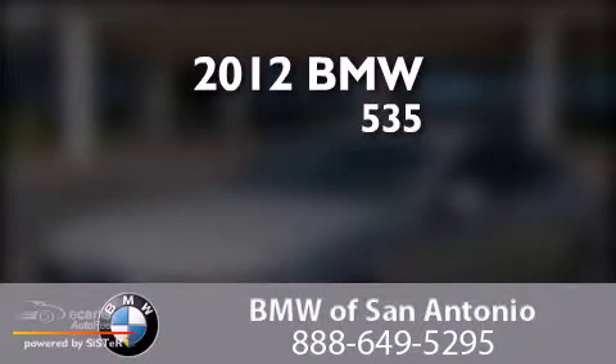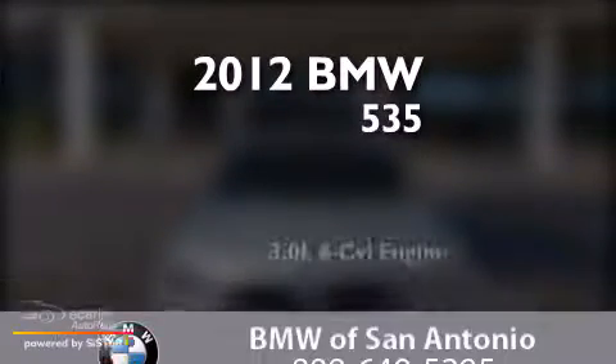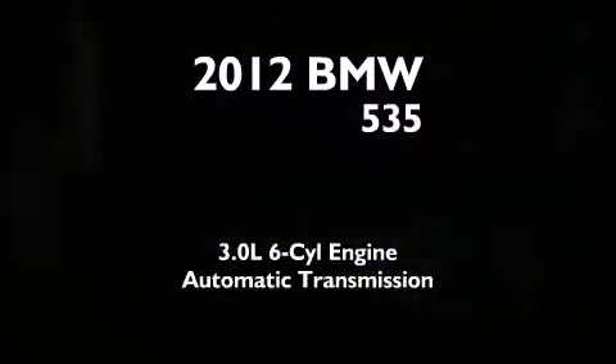This is a certified pre-owned 2012 BMW 535. It has a 3.0 liter 6-cylinder engine and an automatic transmission.